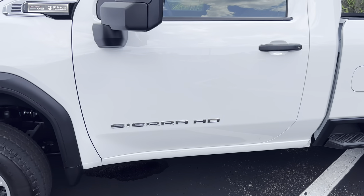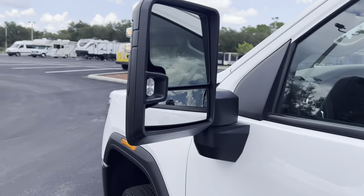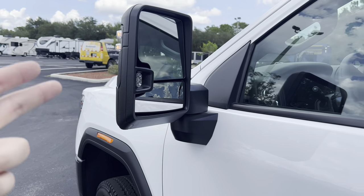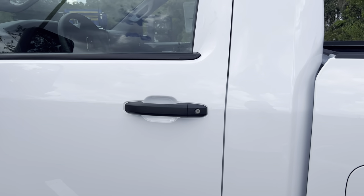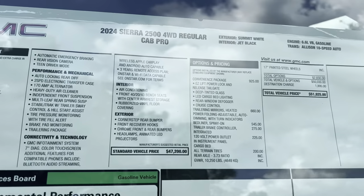We get a Sierra Heavy Duty badge on the door and tow mirrors as part of some optional equipment group. No blind spot monitoring with these dual pieces of glass, but you should have no problem seeing anything in the blind spot. We have some zone lights, two LED turn signals on the glass. No smart access — you got to bump up to a higher trim to get that.